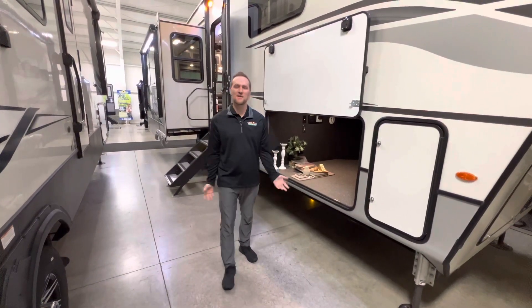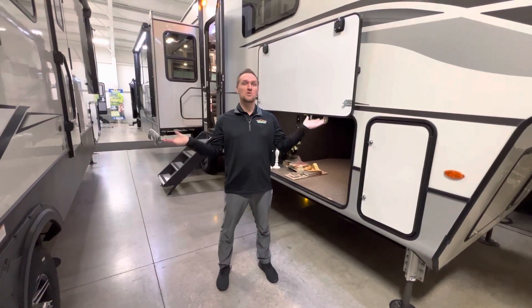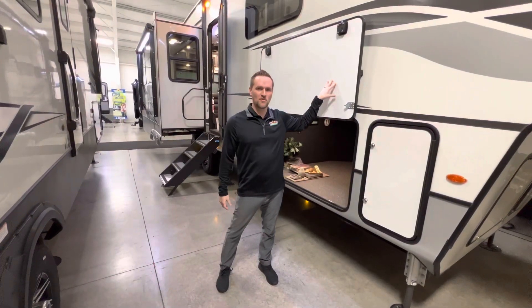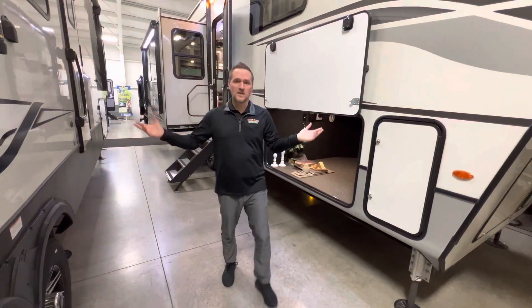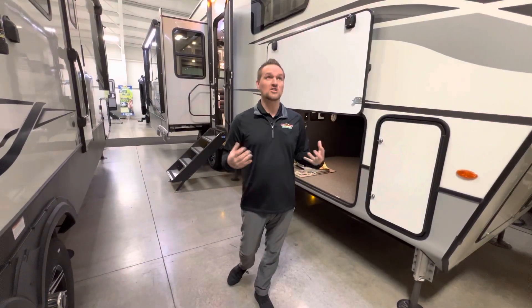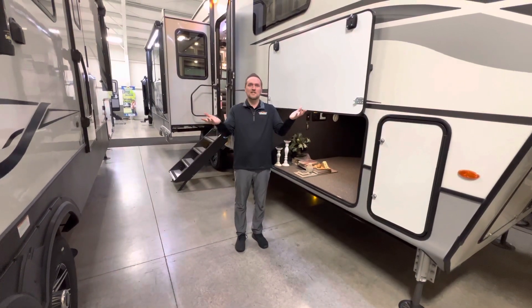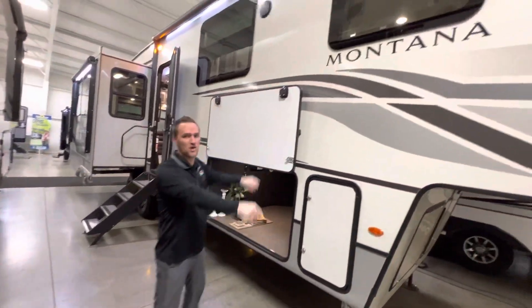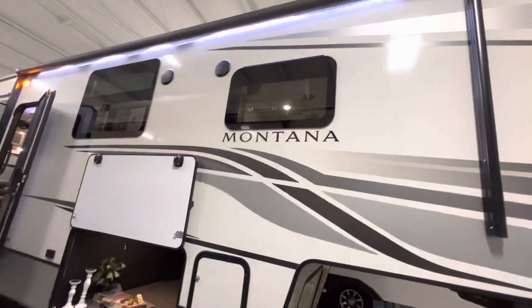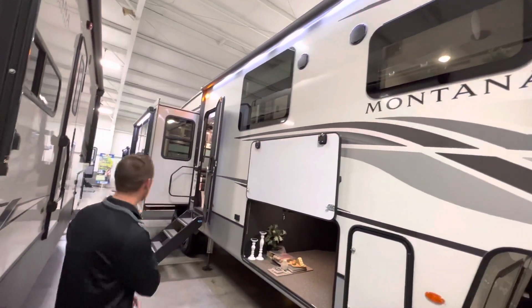Hey everyone, Dylan here at Walnut Ridge Family RV Sales out in Newcastle, Indiana. I've got a beautiful 2022 leftover Montana to go over with you. We've been at the Indiana RV show the last few weeks and a ton of family members have joined the Walnut Ridge family with newer used RVs. Now it's your time — this one's in our showroom. 2022 leftover means we got these things special priced and ready to go.